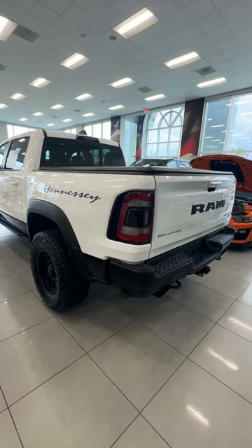It starts its life as the TRX, gets shipped to Michigan where they trick it out at Hennessey, and then you end up with this amazing Hennessey Mammoth 900 here at Jerry Ulman, Tampa Bay, Florida.